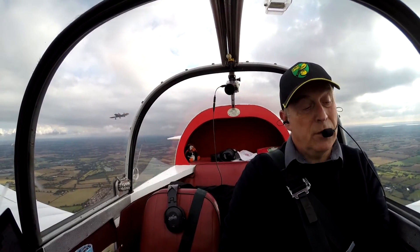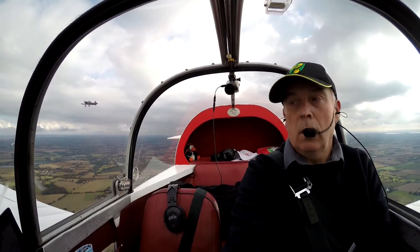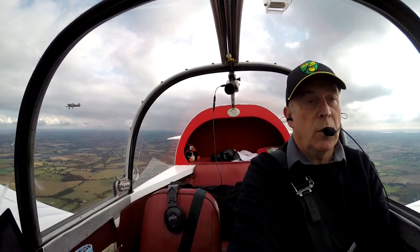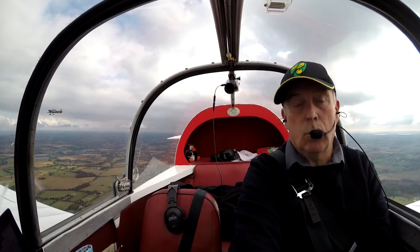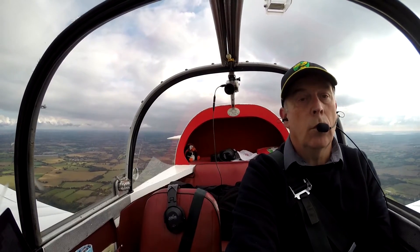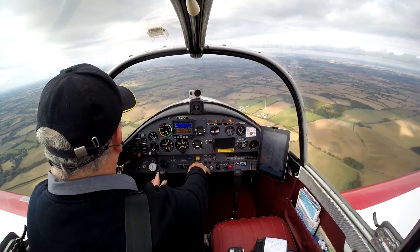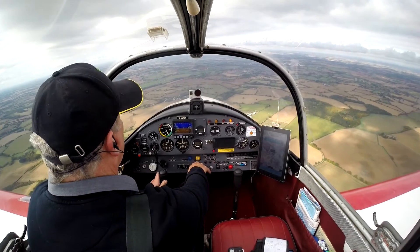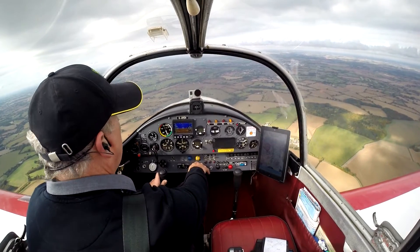I've got an oil pressure of 40, temperature just above 40. I'm looking to try and maintain 100 knots. At the moment I'm doing that at the cost of going downwind. In order to avoid Stradishall, we're going to go slightly outside the TMA, which means I'm initially heading for Stradishall.